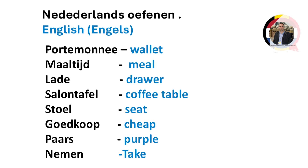Drawer. Salon-tafel, coffee table. Stoel, seat. Goedkoop, cheap.